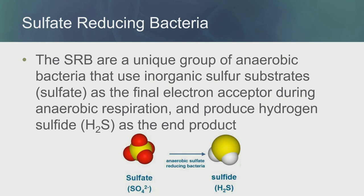The first review paper about this group of bacteria is from 1965 — and that's the review, not the papers themselves. I said, oh my God, I have so many things to talk about in 45 minutes. The sulfate-reducing bacteria are a unique group of anaerobic bacteria that use inorganic sulfur substrate, or sulfate, as the final electron receptor during anaerobic respiration.